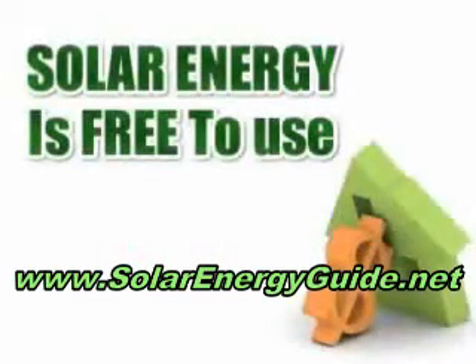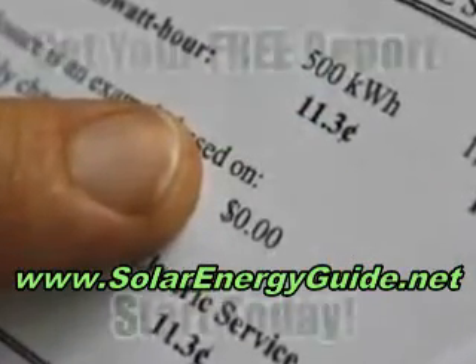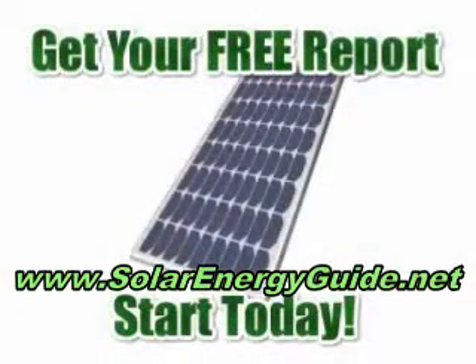Solar energy is absolutely free to use and can provide enough electricity for your entire home. Imagine being free from that monthly electric bill. To get your free report on how solar energy can save you money, enter your first name and email address and we can get started right now.